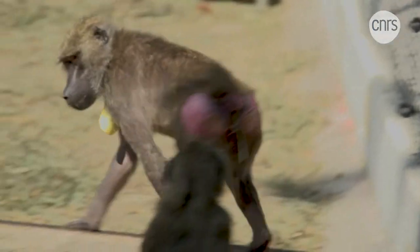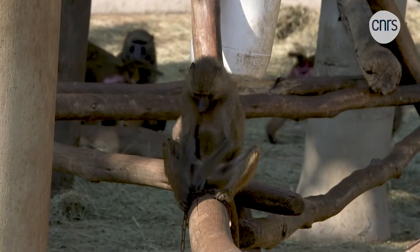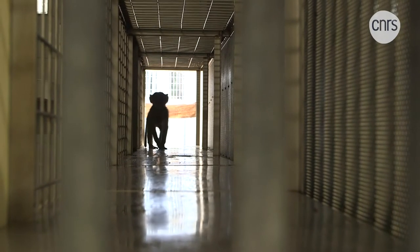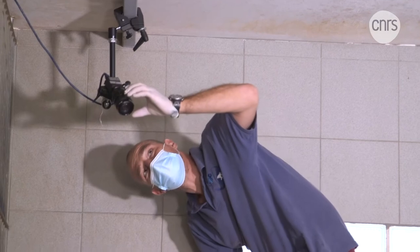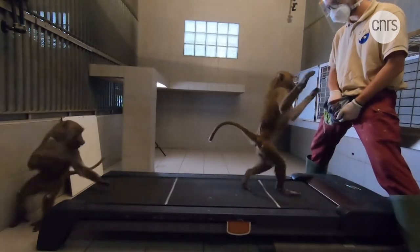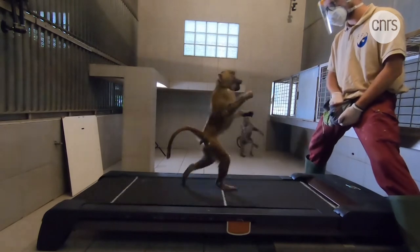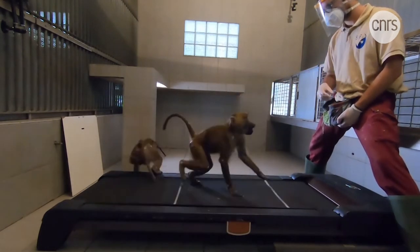The baboons that live there, as well as those in the wild, occasionally walk bipedally, as do many other non-human primates. Measuring the biomechanics of baboon bipedalism involves the installation of a surprising system consisting of cameras — visible this time — which are set up around the room in order to model the way the animals walk on their hind legs.